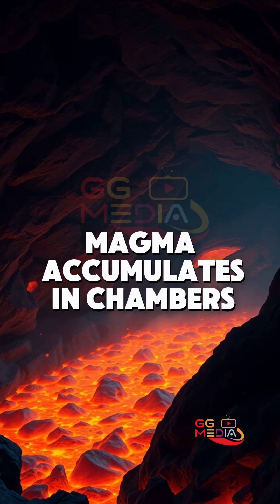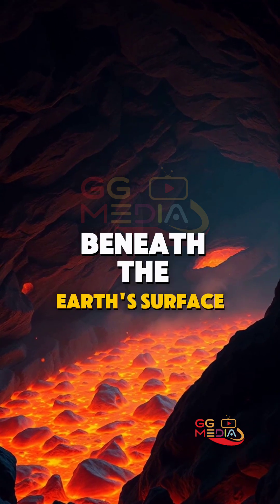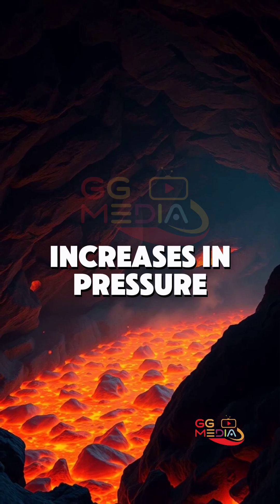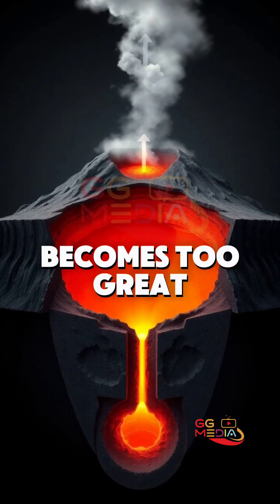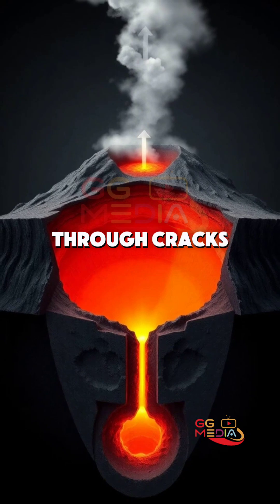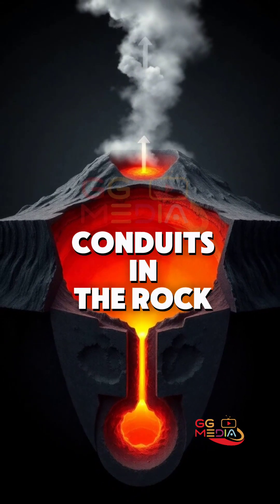Magma accumulates in chambers beneath the Earth's surface, where it mixes with gases and increases in pressure. When the pressure becomes too great, the magma forces its way upward through cracks and conduits in the rock.